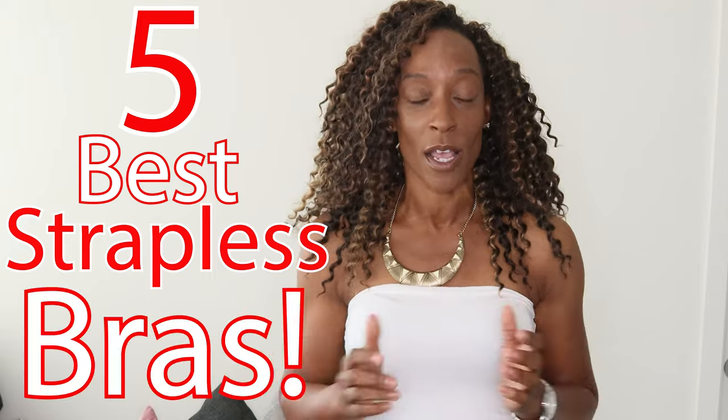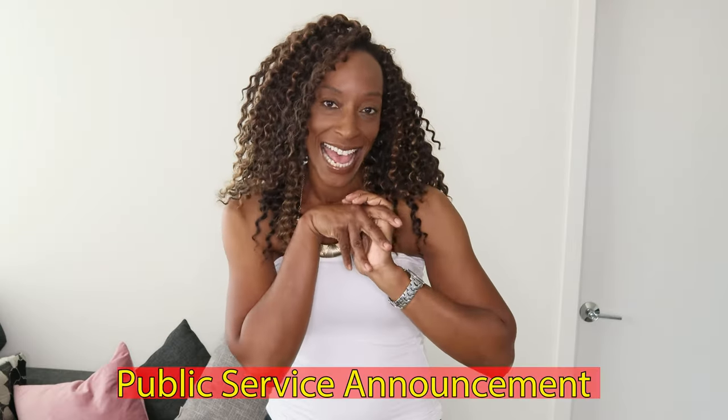Hello and welcome. Thank you for tuning in. So in today's video, we are going to be talking about the five best strapless bras. But before I get started, I have a little PSA.